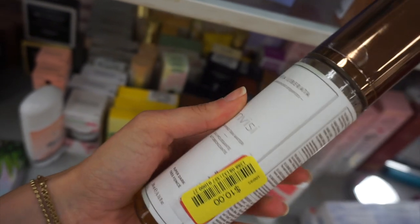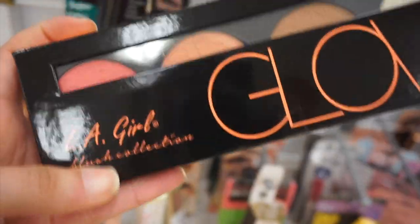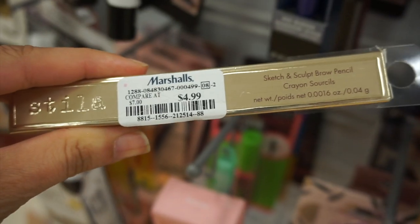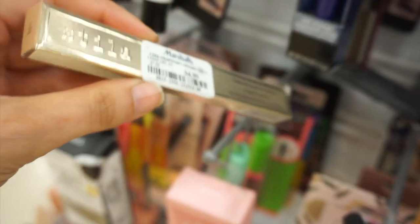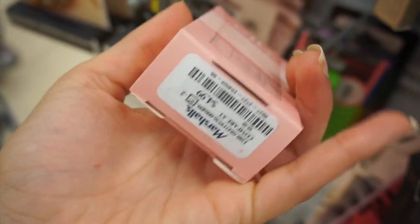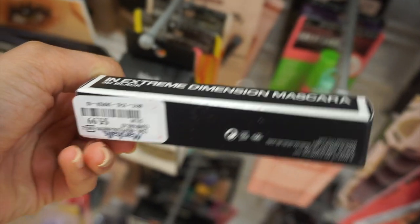This is Vita Liberata Invisible Tan for 10 dollars. LA Girl Glow Blush Palette — we are seeing more LA Girl products — this is 6.99. Stila Sketch and Sculpt Brow Pencil in Light. ELF Matte Primer with clay and tea tree for 4.99. MAC 3D Extra Dimension Mascara for only 5.99 — I believe this was the mini.